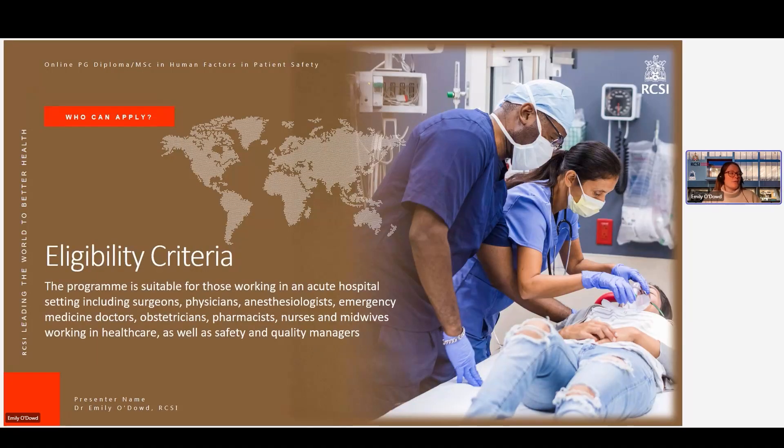So who can apply to the programme? The eligibility criteria are here on screen. The programme is suitable for those working in an acute hospital setting, including surgeons, physicians, anaesthesiologists, emergency medicine doctors, obstetricians, pharmacists, nurses and midwives working in healthcare, as well as safety and quality managers.